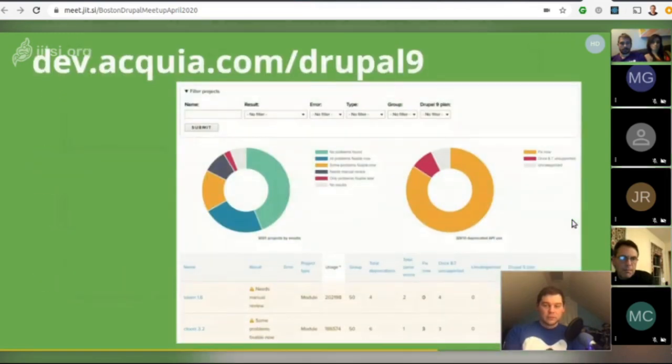Drupal.org runs PHPStan on the latest version of contributed modules so you can get an overview. Unfortunately this data isn't exposed in a user-friendly way on drupal.org, but dev.acquia.com/drupal9 has an interactive tool that lets you dive into all projects' deprecation issues down to a specific problem found. Both problems can be fixed now while keeping in mind supported core releases, though some may need a separate release branch for Drupal 8.8 and Drupal 9.